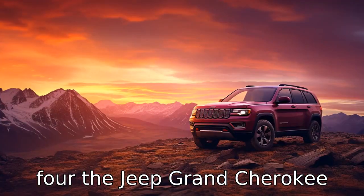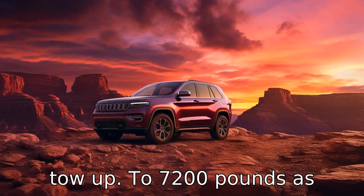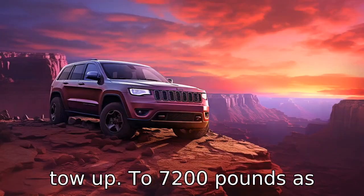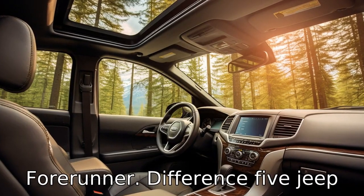Difference 4. The Jeep Grand Cherokee has a larger towing capacity. When properly equipped, it can tow up to 7,200 pounds, as compared to the 5,000 pounds towing capacity of the Toyota 4Runner.